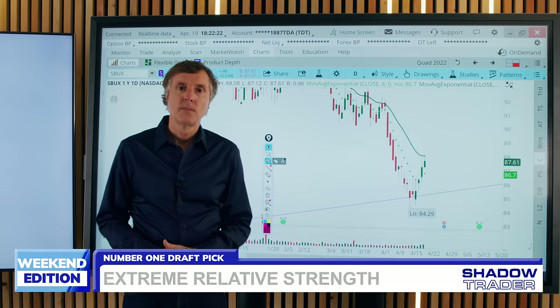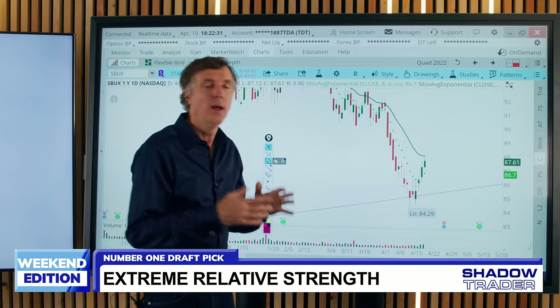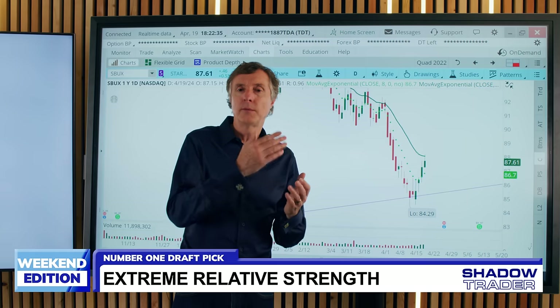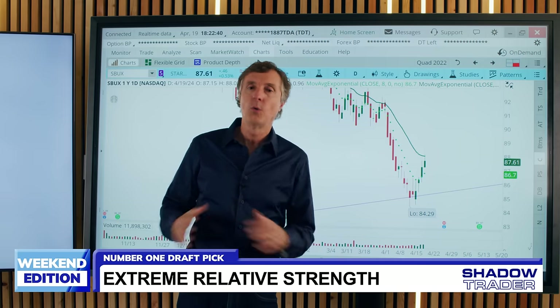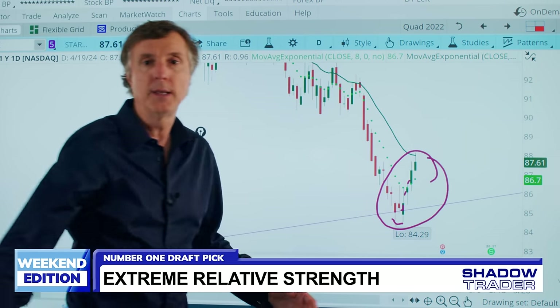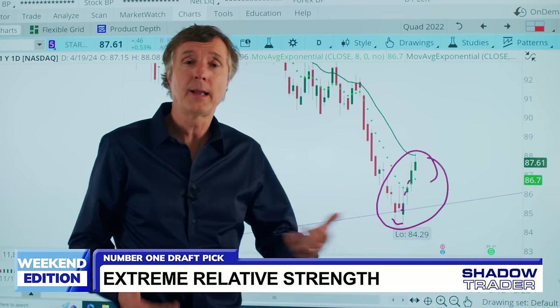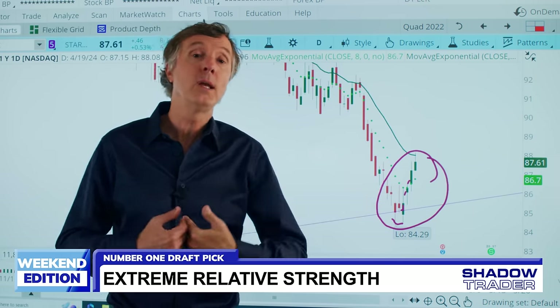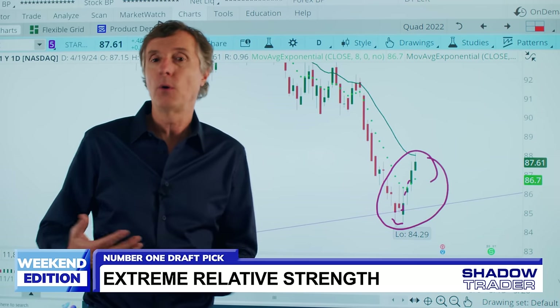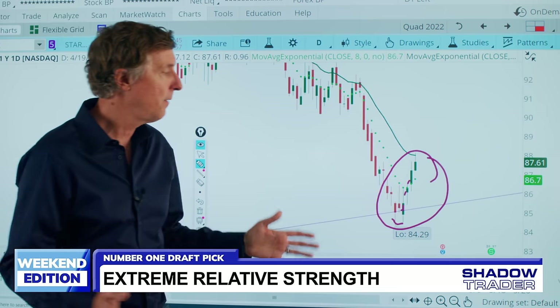Switching to the daily chart to see just how strong this relative strength was: while the market had six down days — some with real expansions of range to the downside — Starbucks formed a double bottom and printed green candle after green candle straight up in the face of that selling. That puts a floor under the stock. If this is what it does during the worst week, what should it do when the market flattens out or goes back up? The entry is around 84 to 87, giving you about a two-to-three dollar stop.